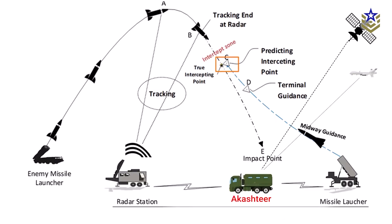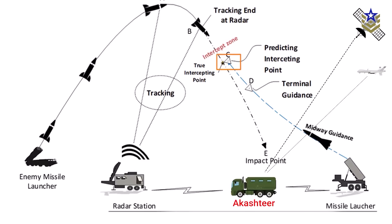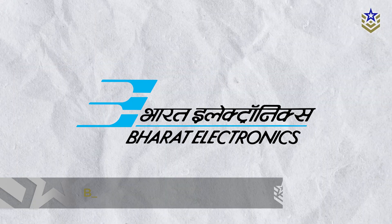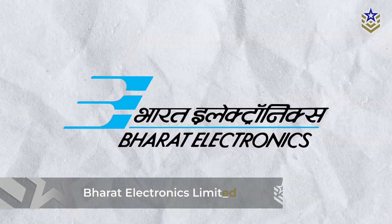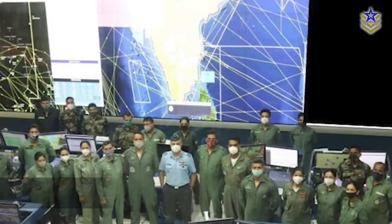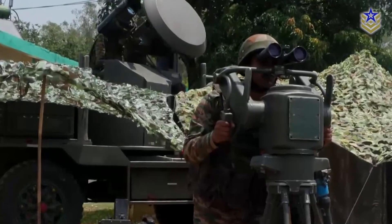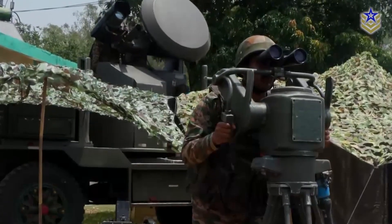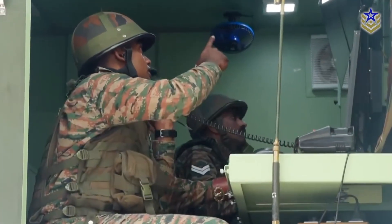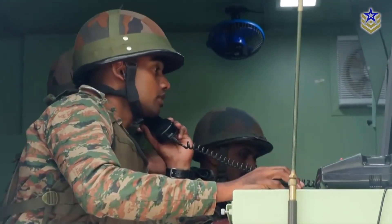Akash-TIR is the product of years of research into improving the automation and responsiveness of India's low-level air defense environment. Bharat Electronics, the state-owned defense electronics manufacturer, has led the project in coordination with the Indian Army's Air Defense Directorate. Unlike missile systems that rely on hardware superiority alone, Akash-TIR focuses on improving the information flow, targeting process, and operational coordination among existing platforms.